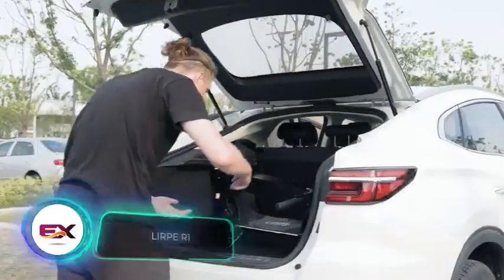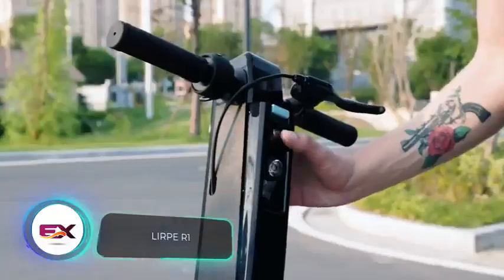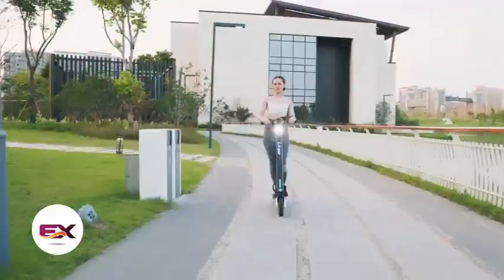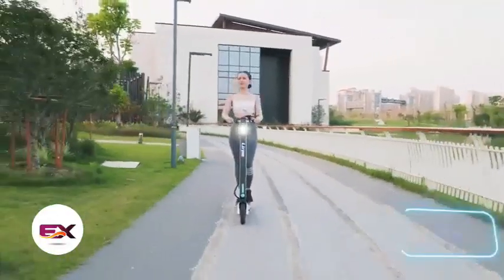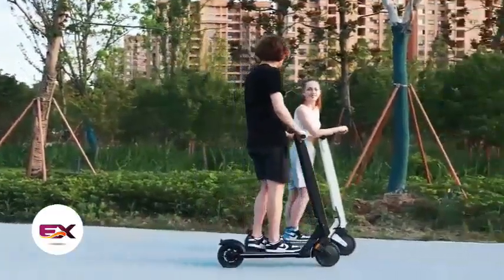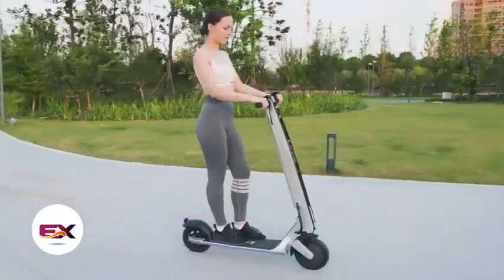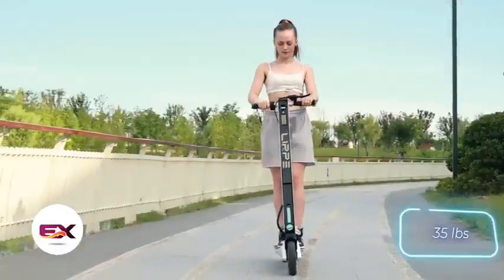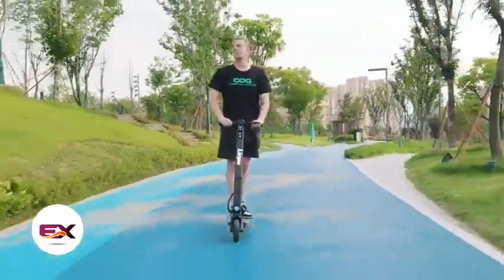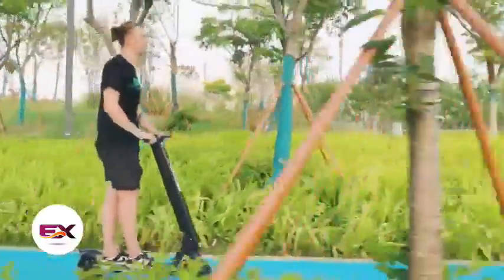The folks behind Lerpy R1 aimed to pack multiple functions into one body, resulting in the world's first 3-in-1 electric scooter. In its top version, it cruises up to 45 kilometers on a single charge, charges up from a solar panel and doubles as a 10Ah power bank. Even the top version is lightweight at 16 kilograms and folds up easily for carrying. The price for the scooter is $490, and you'll need to shell out an additional $158 for the solar panel.